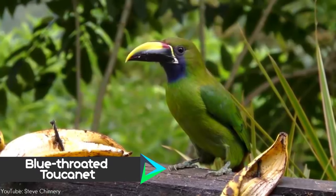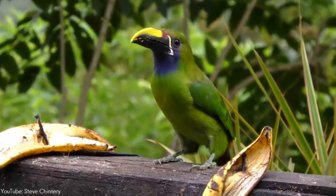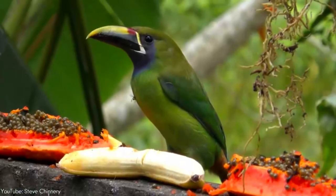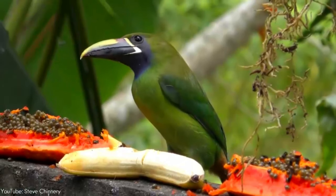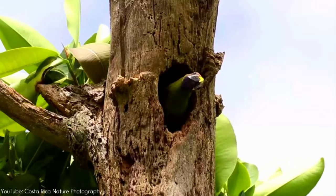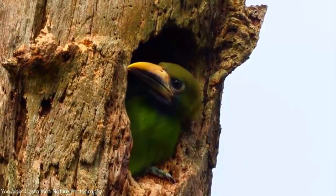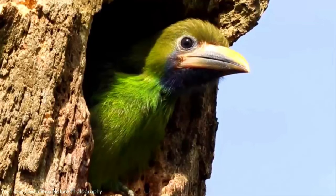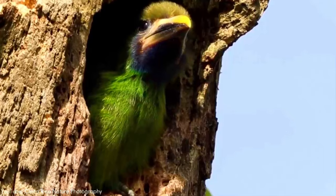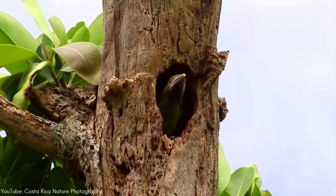Number 6. The blue-throated toucanet is a near-passerine bird living in the mountain forests of Costa Rica, Panama, and far northwestern Colombia. While considered a species based primarily on morphology, some authorities continue to consider it a subspecies of the emerald toucanet. Blue-throated toucanets are altricial — they do not open their eyes until around 25 days old and are completely covered in feathers by around 35 days. Most immature blue-throated toucanets do not leave their nest until around 45 days old. When they leave, their bills are alike to their parents in color and shape, but are not full-grown yet.